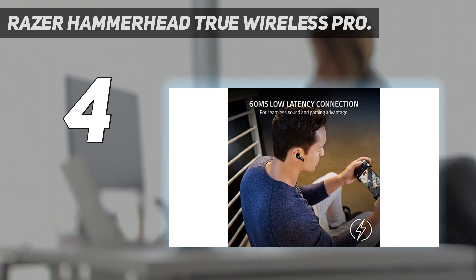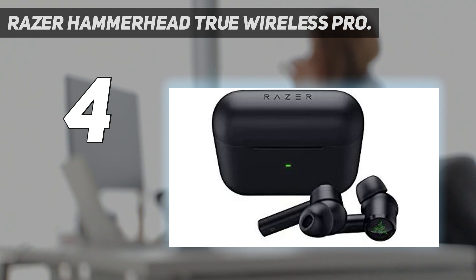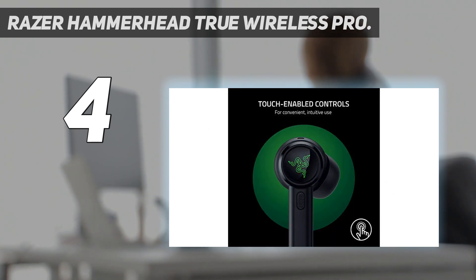This allows the earbuds to present a rich and balanced soundstage for movies and gaming, which is great if you watch a lot of Netflix or play games on mobile. These truly wireless earbuds use a 60ms low latency connection for faster connectivity, and also have a quick attention mode for hearing your surroundings during workouts.